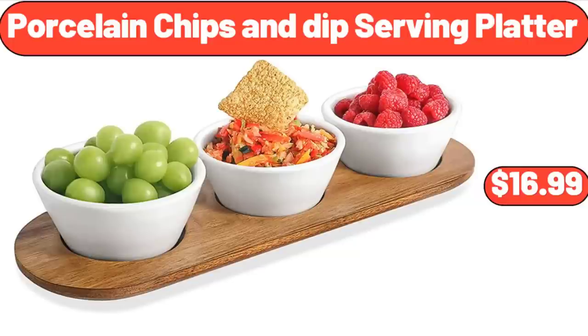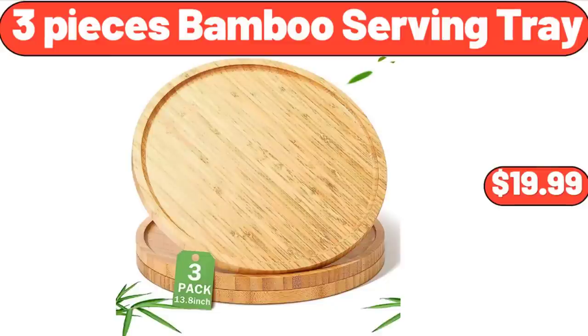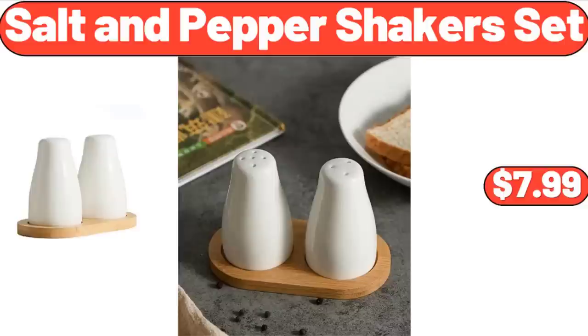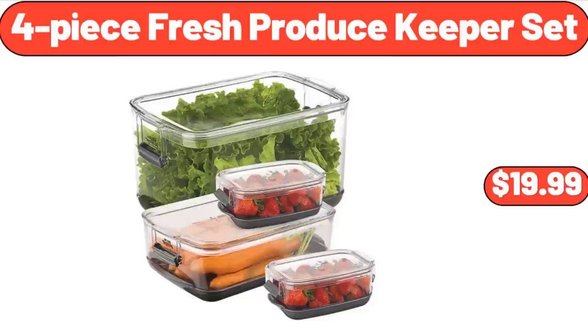Porcelain Chips and Dip Serving Platter, $16.99. Three-Piece Bamboo Serving Tray, $19.99. Clear Glass Pitcher with Bamboo Lid and Spout, $11.99. Salt and Pepper Shakers Set, $7.99. Four-Piece Fresh Produce Keeper Set, $19.99.